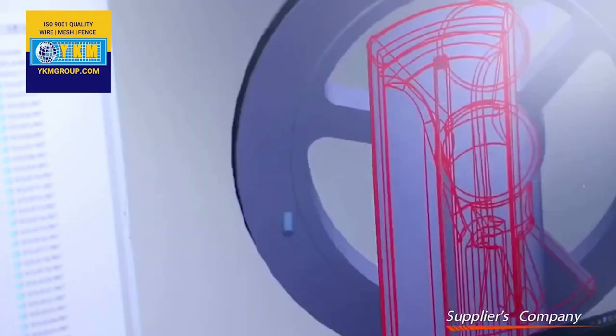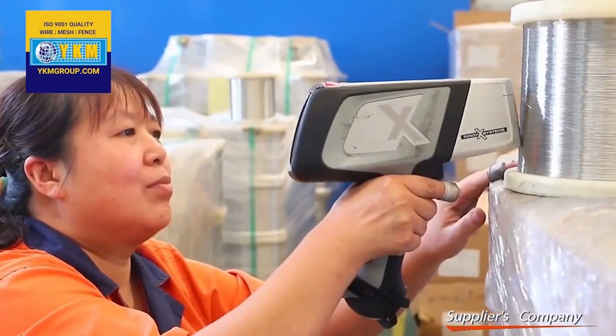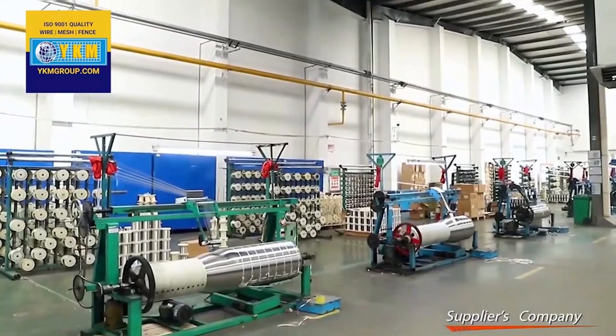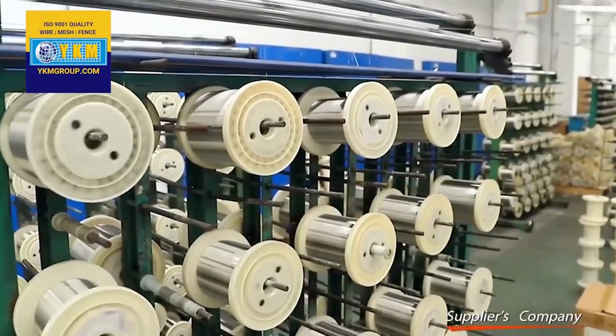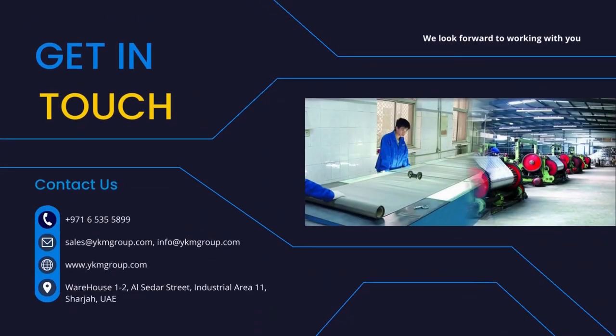YKM, with its years of expertise in wire mesh manufacturing, frequently collaborates with automotive industries to bring the best possible solutions. Our Swiss team of engineers in research and development make sure the best reaches our clients. For custom designs and inquiries, contact us through any mode of your preference — our customer service executives are available 24/7 to support you.